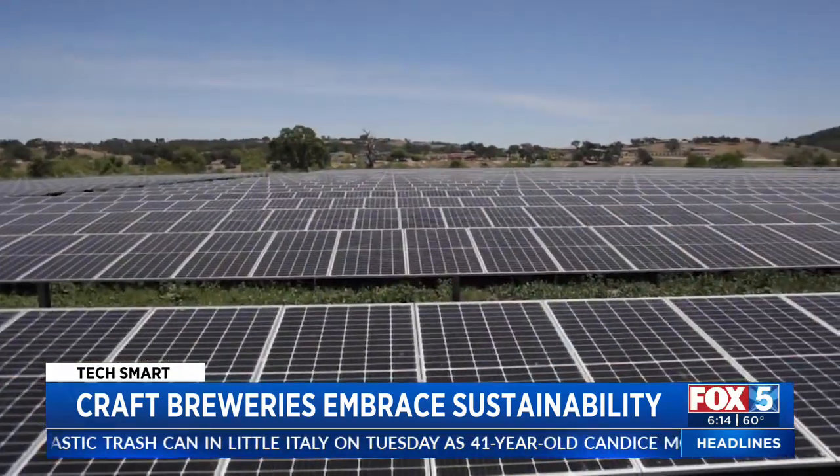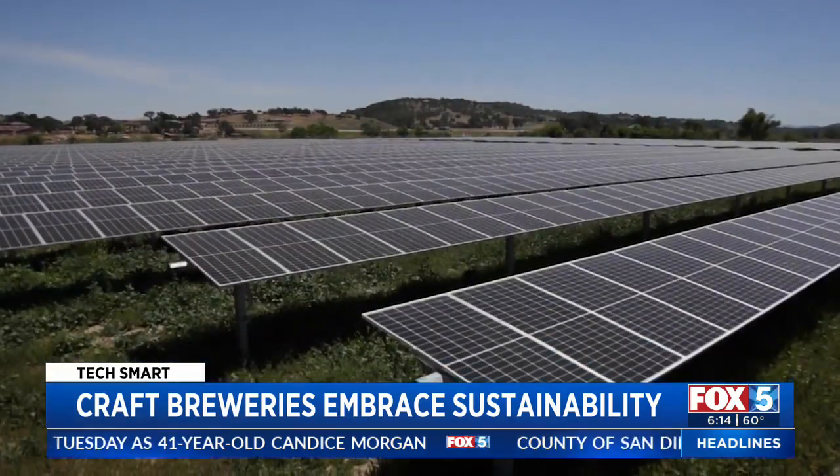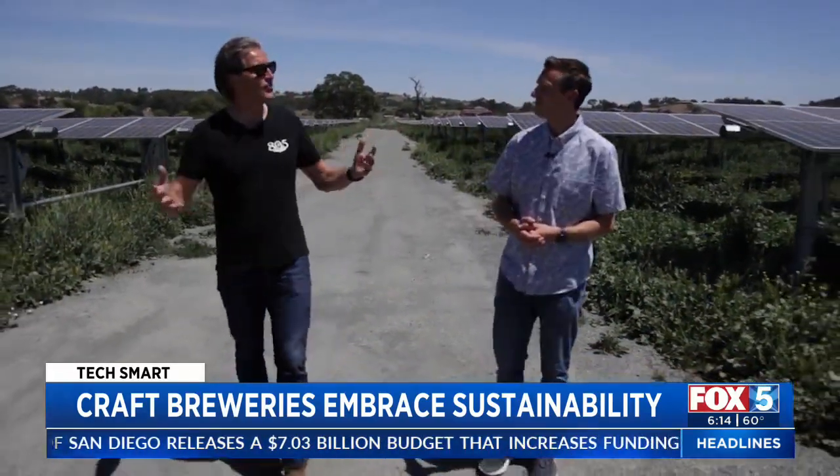A large solar field helps the brewery offset nearly 80% of their energy usage. The energy for that beer is generated by California sun with California water — it's just got a nice feel to it.